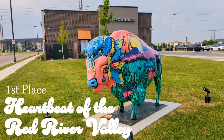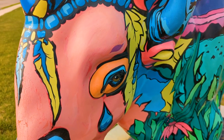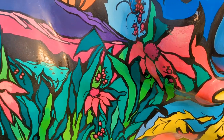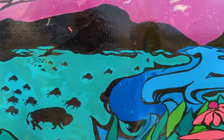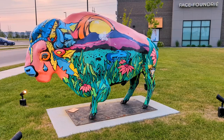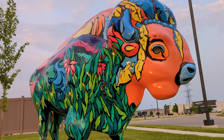The very best painted bison in Fargo is Heartbeat of the Red River Valley. This one is packed with vibrancy and detail. The saturated colors are complemented by bold black line art, and the contents of the image are a stunning representation of the river valley that Fargo is located in. Plus, the statue is surrounded by spotlights, giving a nice glossy finish as the sun goes down.